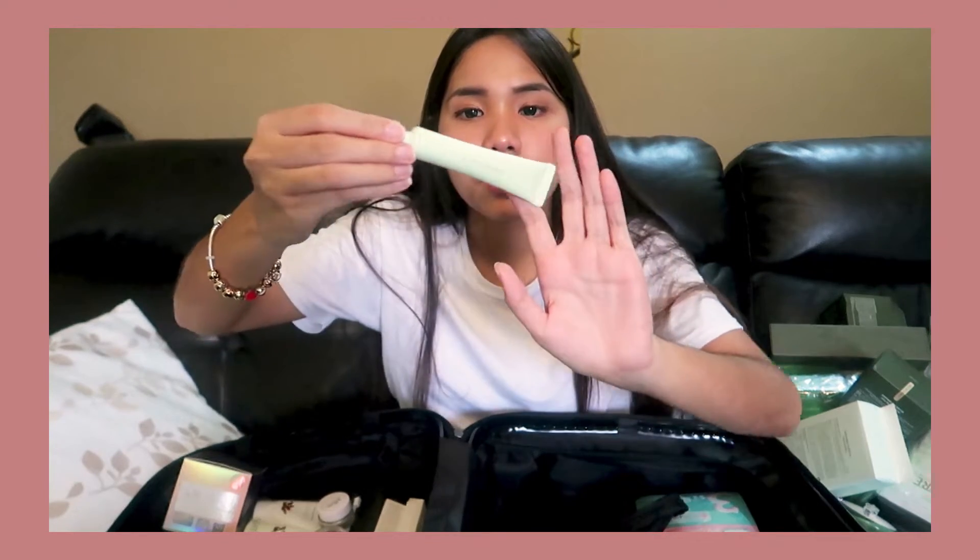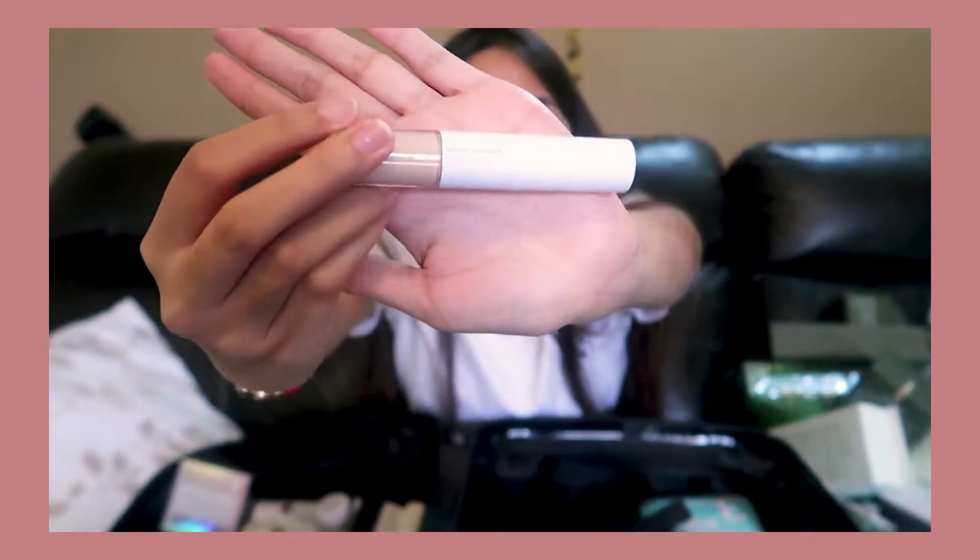This is from Nature Republic — I think it's for pores, like a minimizing pores product. So this is the 40 Pores primer. The next thing is this dual concealer. One side is the stick concealer and the other side is the liquid. I mostly use the liquid one, though I think the stick is a bit heavy for me — it might work as a foundation too.